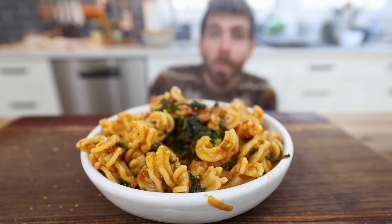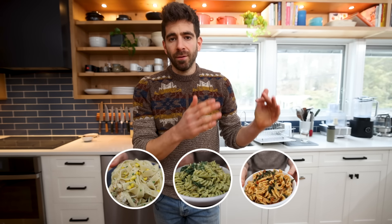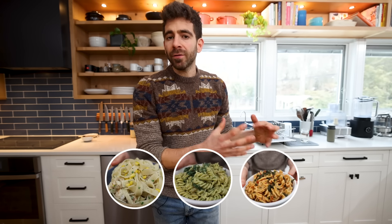The first half of this video is going to be breaking down this formula. Then I'll show you how it works in action with three different pasta dishes. And the very first piece of this formula — the first decision you have to make as a home cook — is what type of pasta you're going to use.